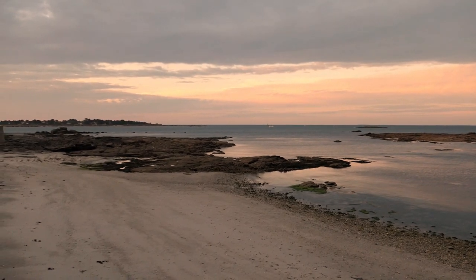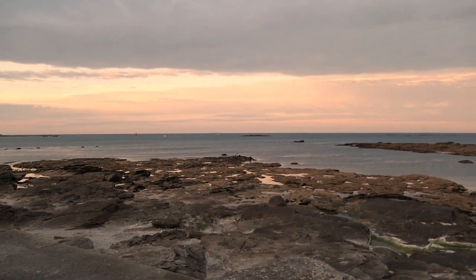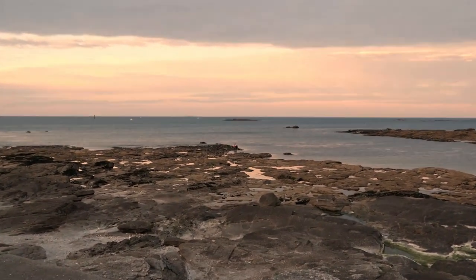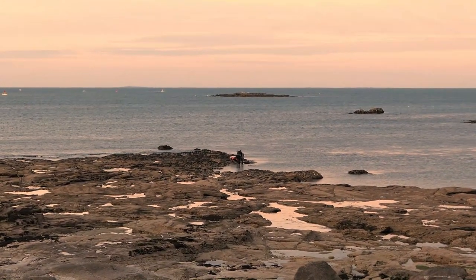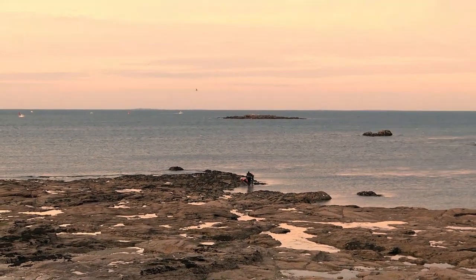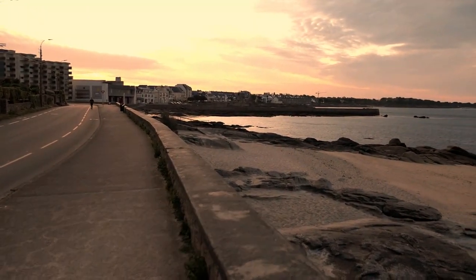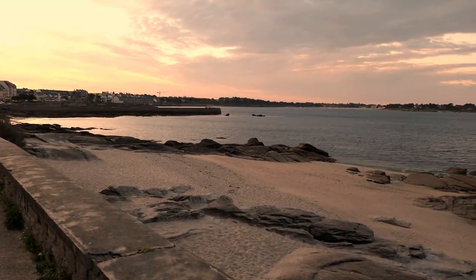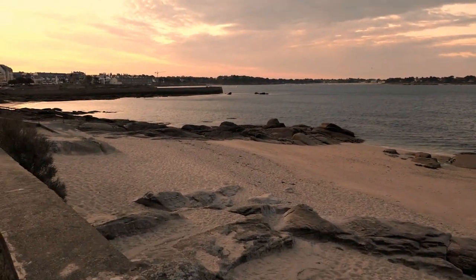It's 7:30 in the morning and the sky looks just beautiful. I've decided to have a small walk this morning and show you around where we live right now. I'm going to follow the coast as I walk from the house where we live all the way to the old fortress city, which is the main attraction and what Konkarno is actually known for.